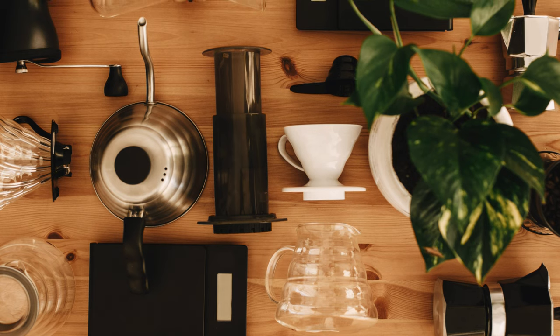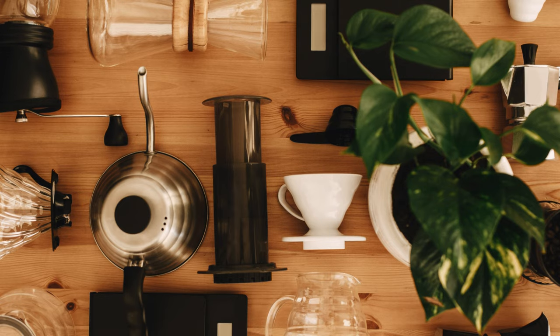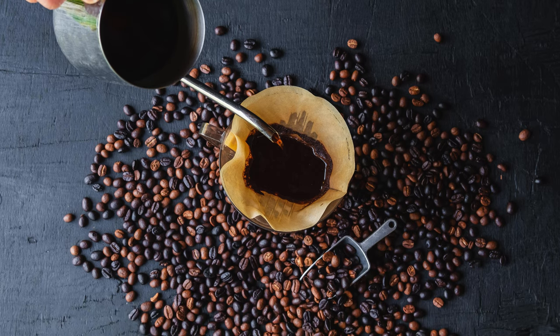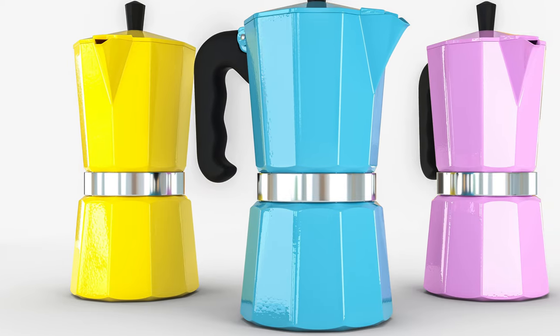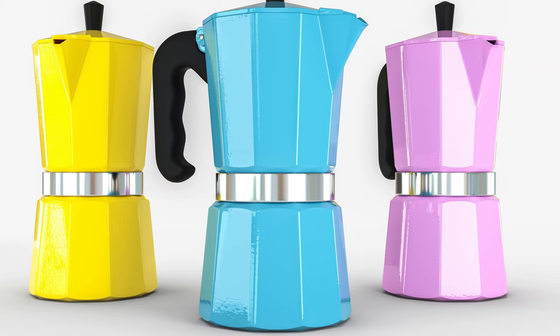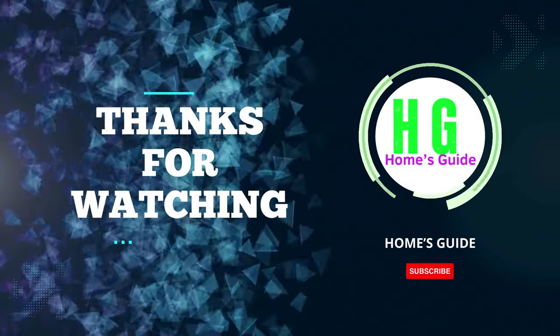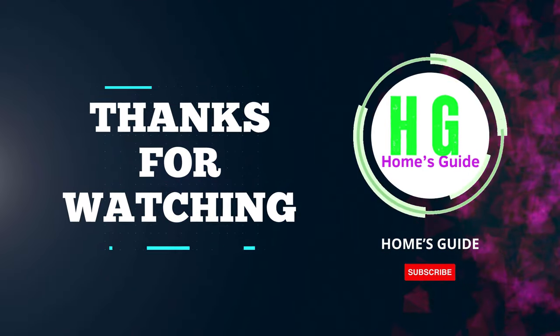In conclusion, finding the best portable coffee maker can enhance your on-the-go caffeine experience. Whether you're a traveler, camper, or simply love great coffee anytime, these options offer convenience without compromising taste. Thanks for watching. Don't forget to subscribe to my channel, and be sure to like and share this video with fellow coffee enthusiasts.